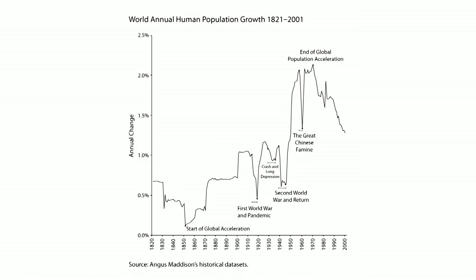This graph is showing you the annual rate of population growth in the world. It was very low until around about 1850. And then the rate of population growth began to rise, so that around the time I was born, when we first saw those images from the moon of our planet, our global population was growing at 2% a year.